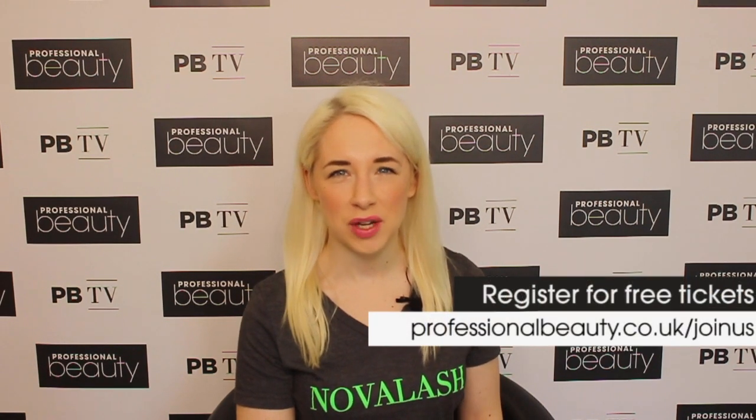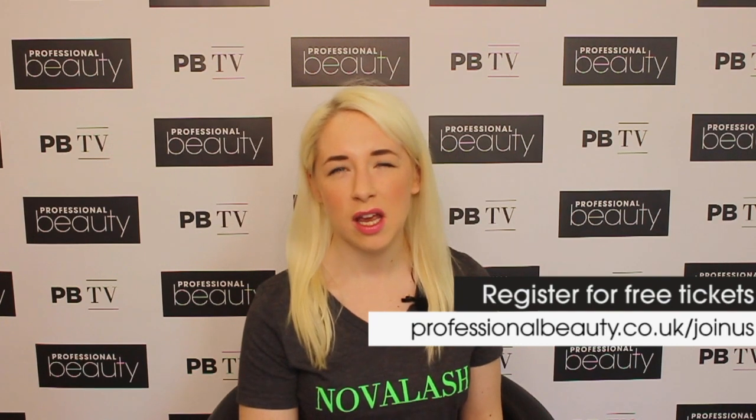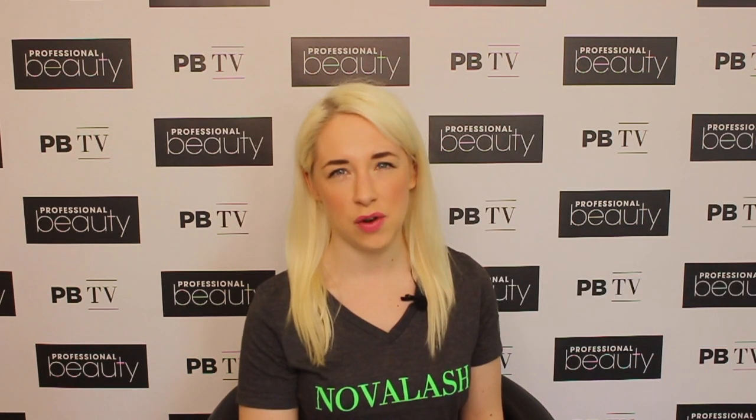As a salon owner, it's so important to attend Professional Beauty every year because it keeps you up to date with the latest trends, including Nova Lash's latest offering, London Volume.